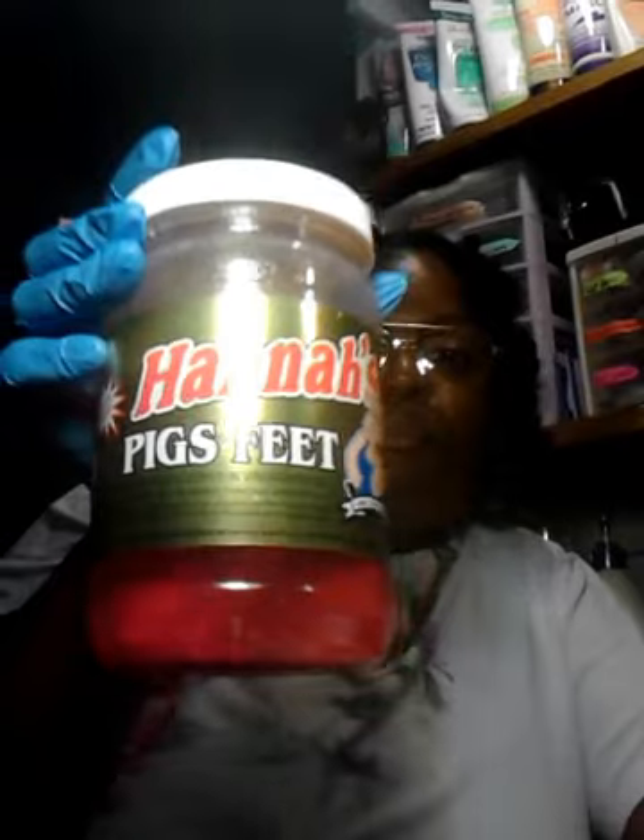My husband's gonna get the jar — hopefully it'll come before we cut off. Y'all have yourselves a wonderful Saturday, and hit subscribe honey if you want the real real delivered right to your email inbox. It's called Hannah's Pig Feet — we went to the meat shop called Camilla's out here and they had these sitting up on the shelf.